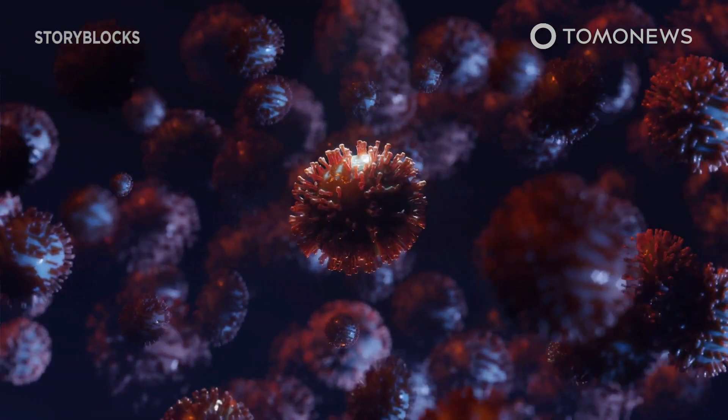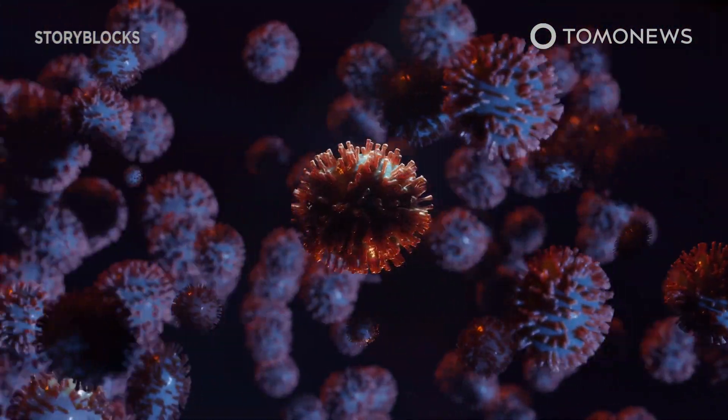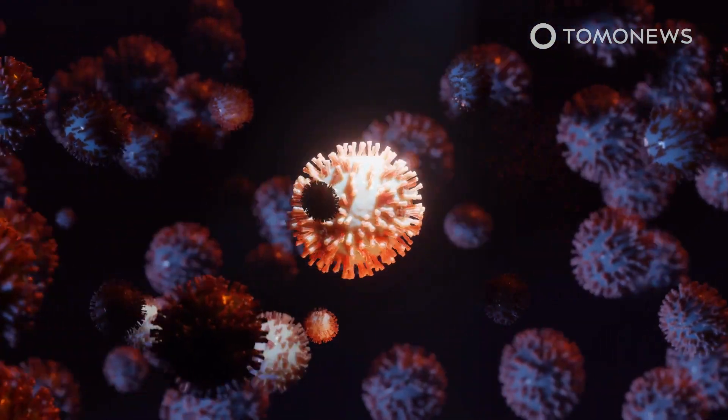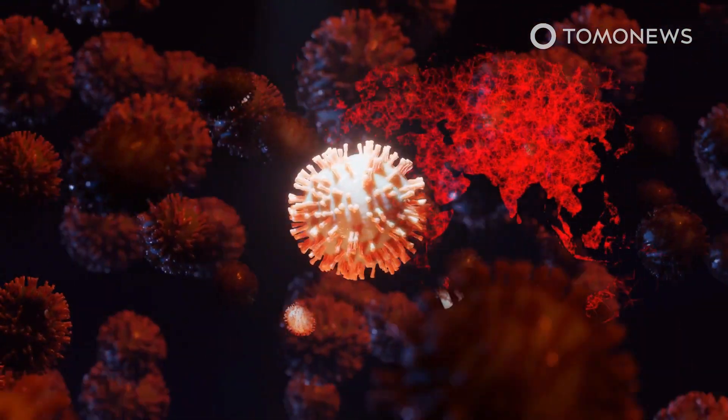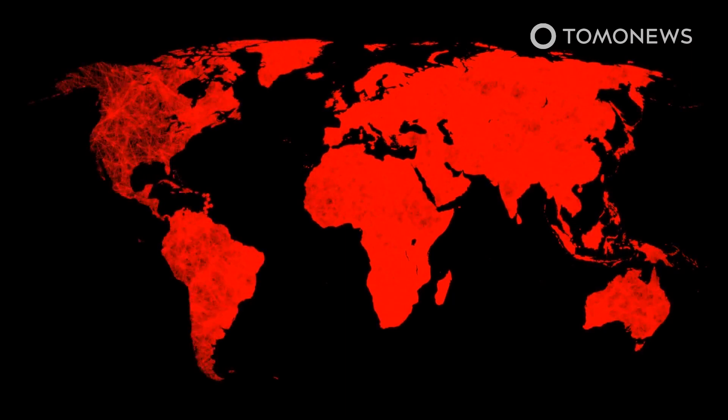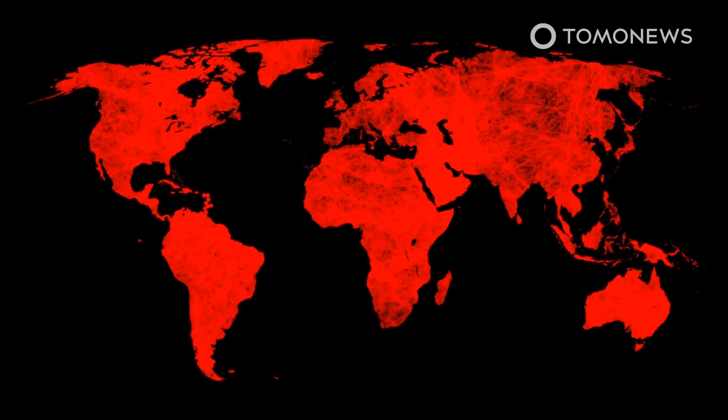According to the lead author, the ability to trace the virus's family tree has the potential to help identify undocumented COVID-19 infection sources, which can then be quarantined to contain further spread of the disease worldwide.